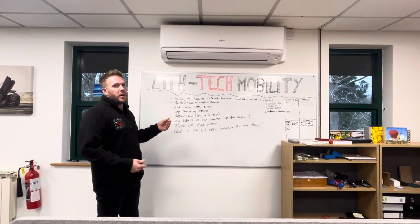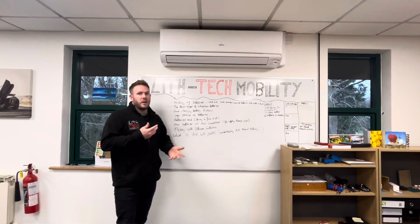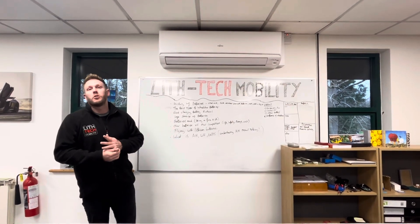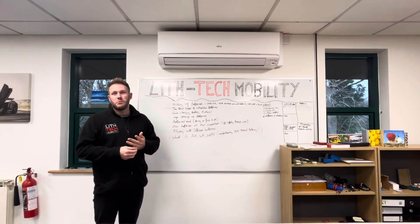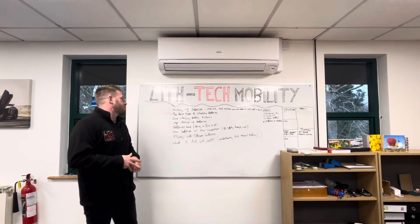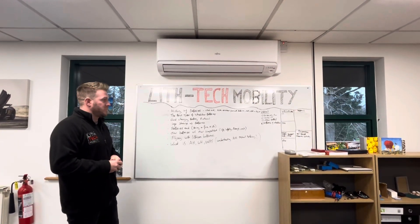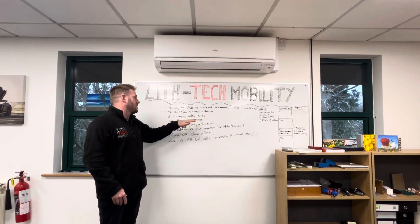Safe storage of batteries would be in a normal cool dry place. You don't want them exposed to too much heat or too much cold temperature. It's not a good idea keeping your wheelchairs in the boot of your car, especially if you live up north or in Scotland, or during a summer heatwave — your car could reach temperatures of 45 to 50 degrees, which makes it dangerous for lithium batteries.